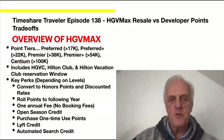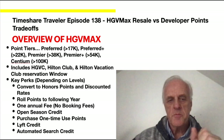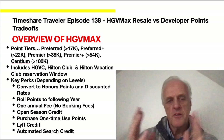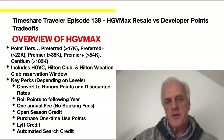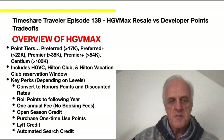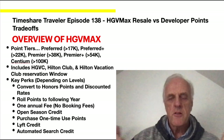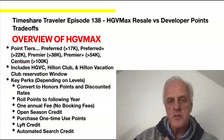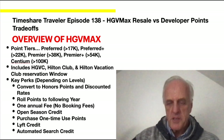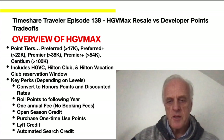Now for a quick overview of HVMAX. The point tiers are: regular member, then premier tiers — Preferred at over 17,000 points, Preferred Plus at 22,000 to 38,000, Premier at 38,000 to 54,000, Premier Plus at 54,000 up to 100,000, and Centium at over 100,000 points. This includes Hilton Grand Vacations Club, the Hilton Club, and the Hilton Vacation Club. Reservation window limitations for each level are available on the Hilton site.